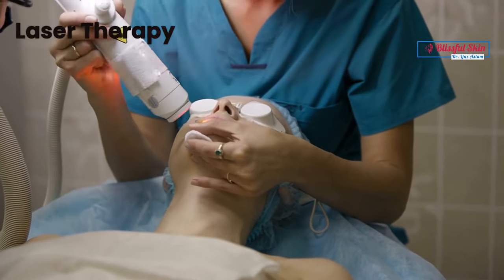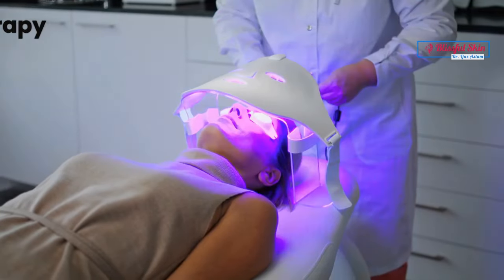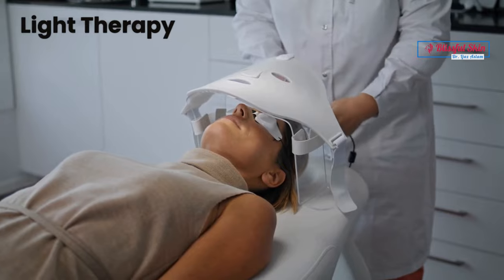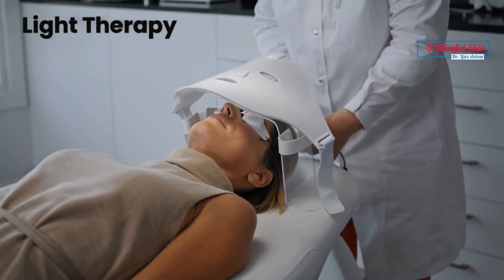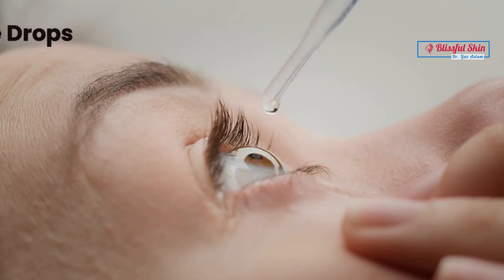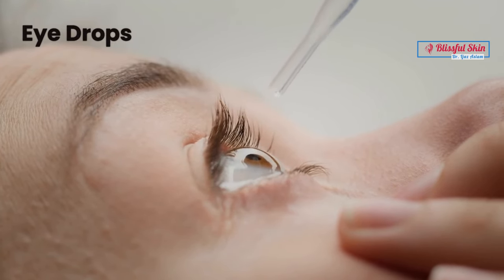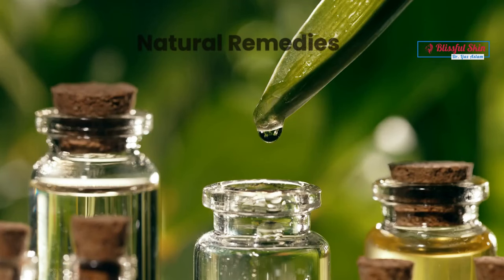Laser therapy can be used to reduce redness and visible blood vessels. Intense pulsed light (IPL) therapy can be used to reduce redness and inflammation. Eye drops may also be prescribed for people with ocular rosacea to reduce dryness and irritation.